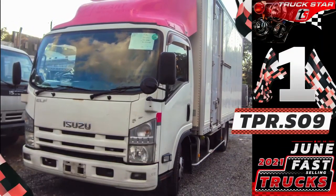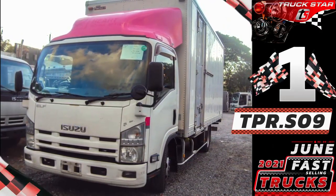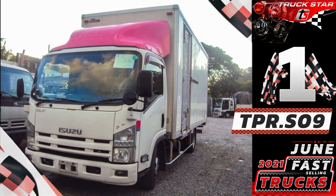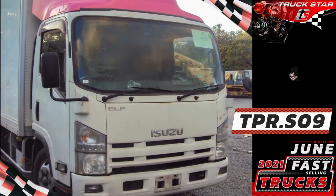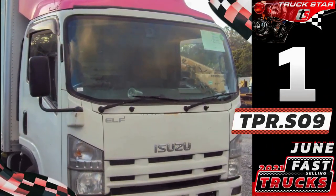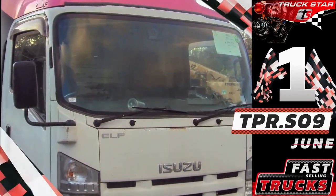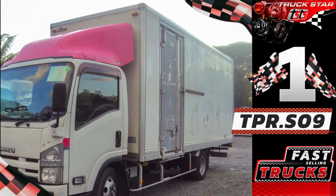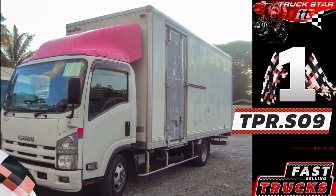Unit code TPR.S09, Isuzu Elf Composite Closed Van. Closed vans are one of the most commonly used trucks and the most cost-effective vehicle for businesses for deliveries. It is mainly used if the cargo requires protection from pilferage or from environmental factors such as wind or rain. This unit is built for regular use in trucking, hauling, freight transportation, food service, and manufacturing companies.